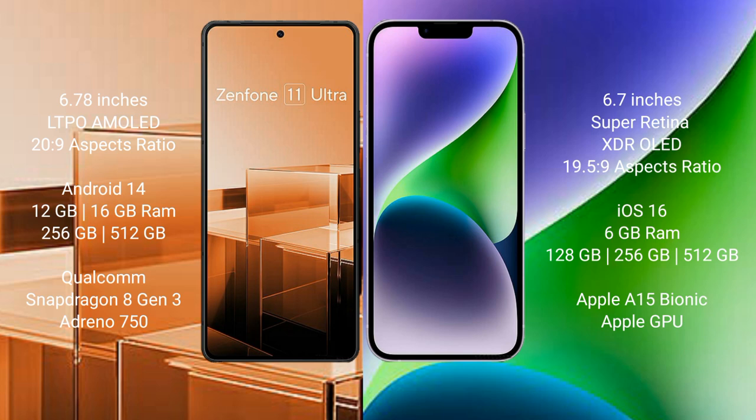The Asus Zenfone 11 Ultra comes with 12GB or 16GB RAM, 256GB or 512GB internal storage, a Qualcomm Snapdragon 8 Gen 3 processor, and an Adreno 750 GPU.